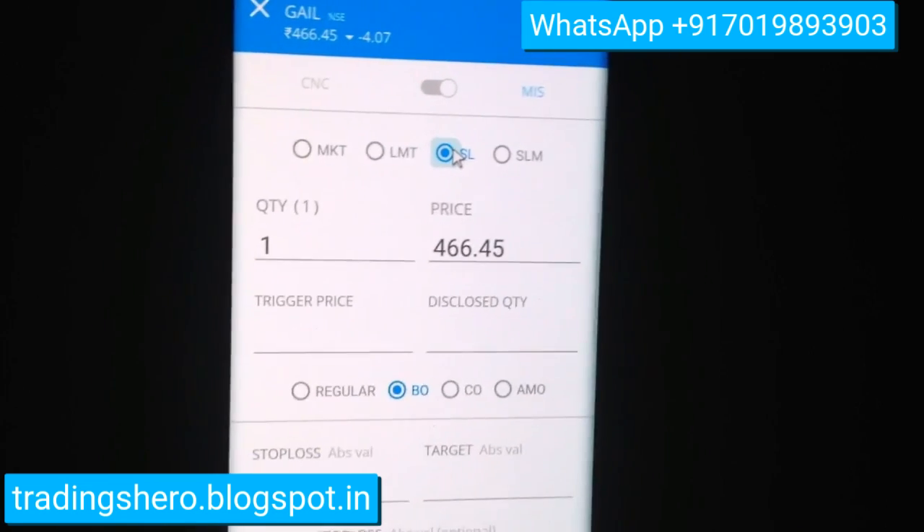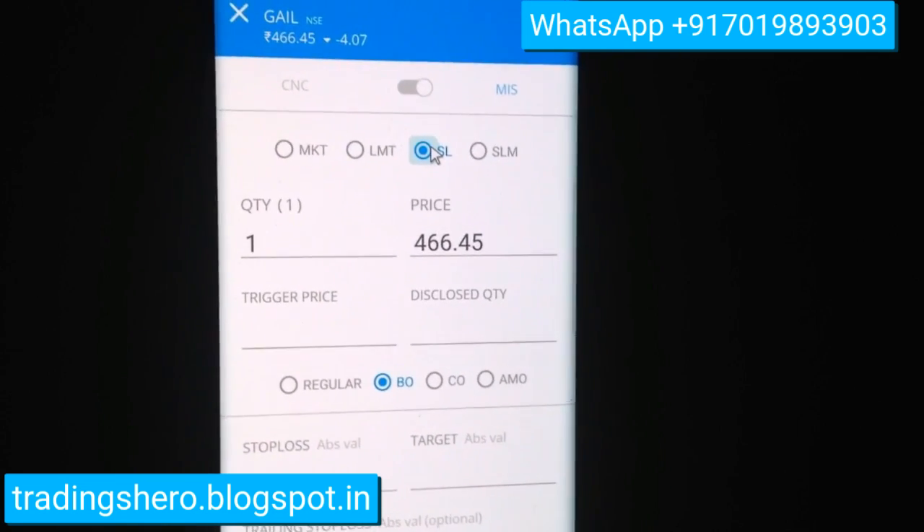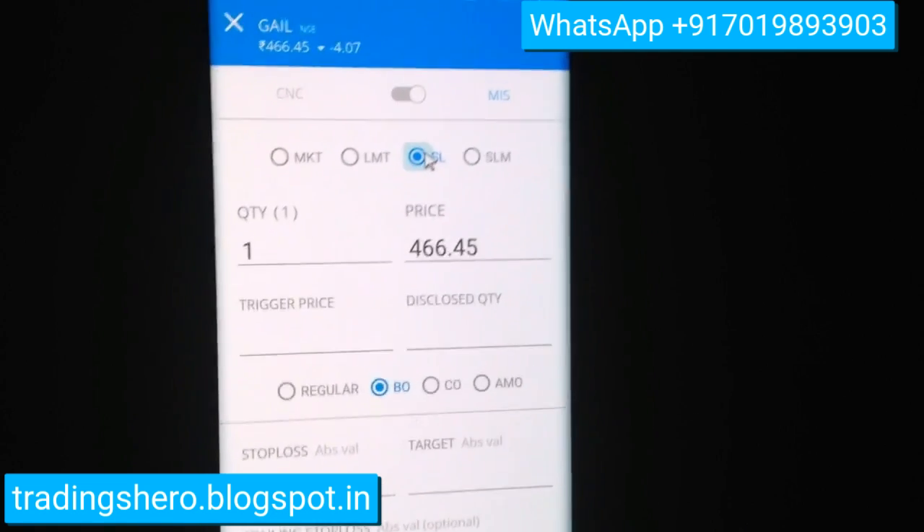The bracket order with stop-loss limit order is now available in the app, exactly the same way as before — just go to Advanced and click on BO and SL. This is the feature we were waiting for, and it's finally out in Kite.